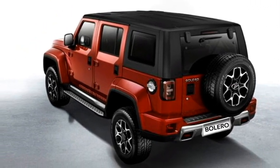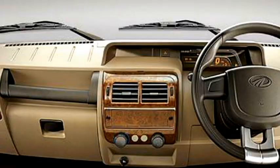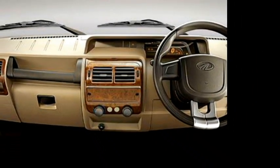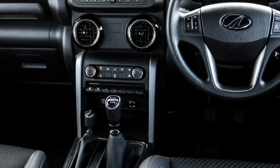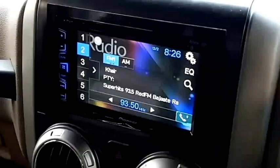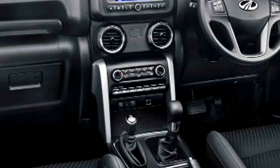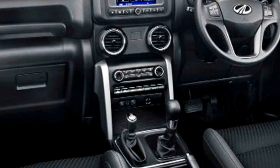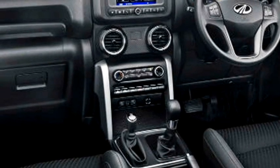The interior is expected to be updated with a number of features. Instead of the old dashboard and steering wheel, the new Bolero is expected to come with a new dashboard setup, a power-adjustable steering wheel with steering-mounted controls, a new digital instrument cluster, and a new touchscreen infotainment system with Apple CarPlay and Android Auto, push-button start/stop, keyless entry, a powerful AC, 12-volt charging point, and Bluetooth-enabled music system with AUX and USB connectivity.